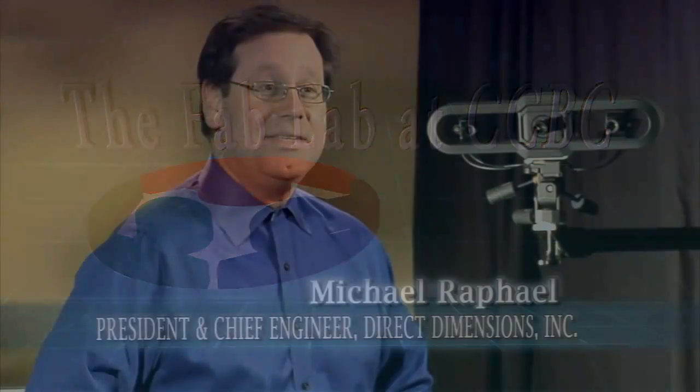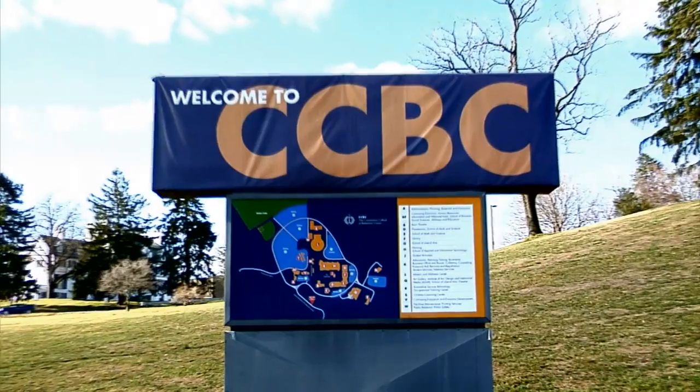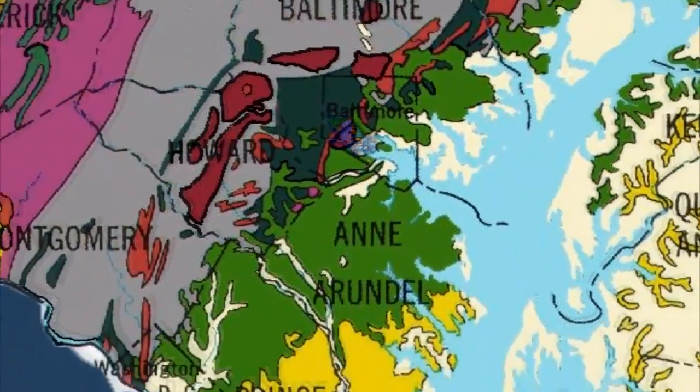The Fab Lab at CCBC provides the community with a place to bring their ideas for design, collaboration, and fabrication. The lab is located on the Catonsville campus of CCBC, which makes it accessible to the entire Chesapeake region.